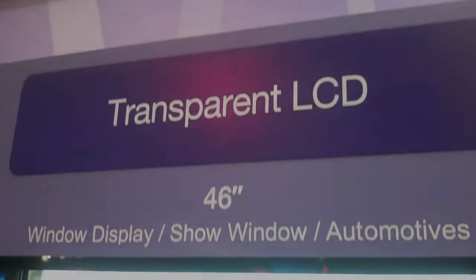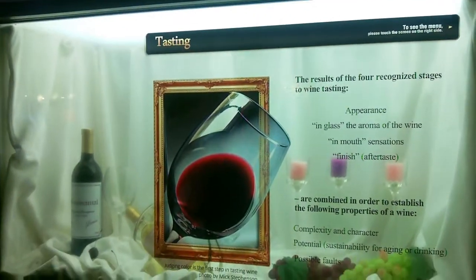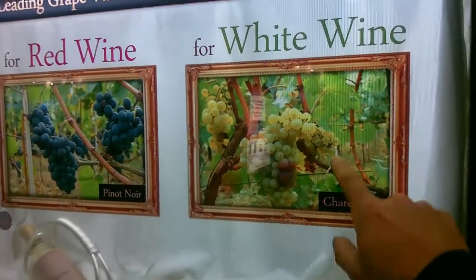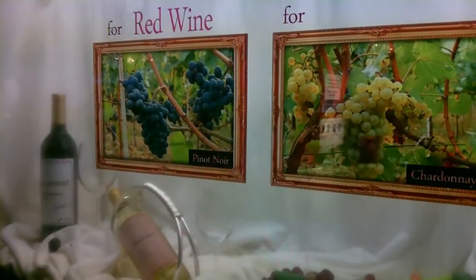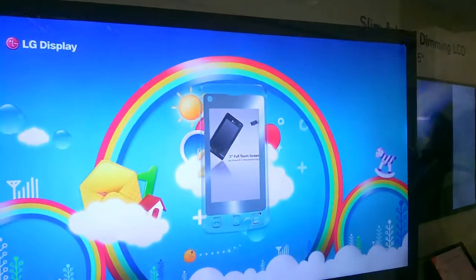Samsung had another really cool thing — this transparent LCD. A three-dimensional box, in this case with a wine bottle and some grapes, and a display on top of it that changes. Not only does the display change, but it's touch sensitive. So it's like an interactive kiosk where you can see things behind it and interact with it. Imagine this for a store or even for your car — a speedometer on your windshield that you could touch to make things happen.